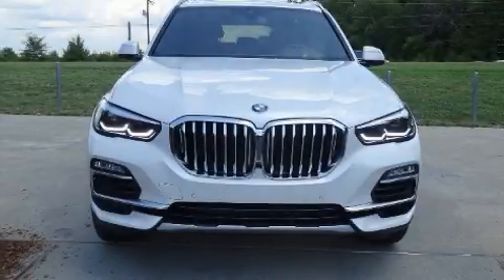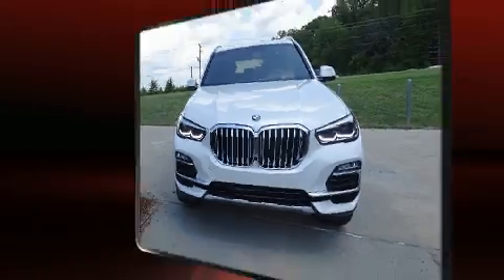Treat yourself to a test drive in the 2020 BMW X5. Smooth gear shifts are achieved thanks to the 3-liter 6-cylinder engine.